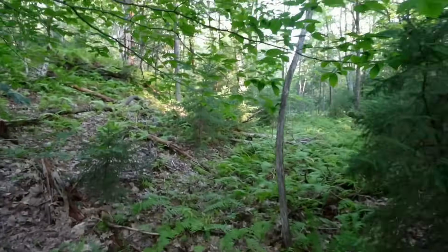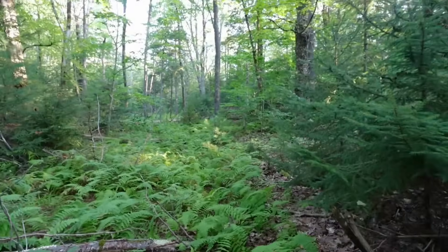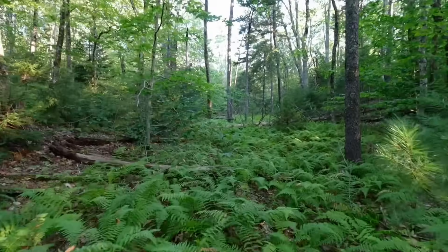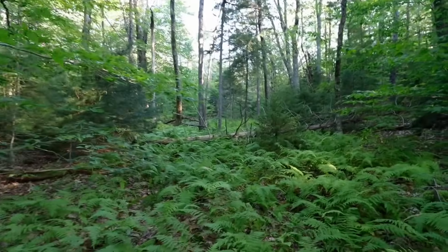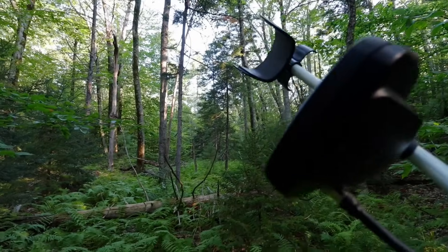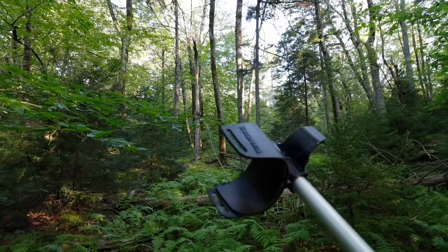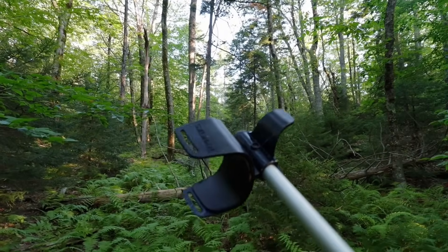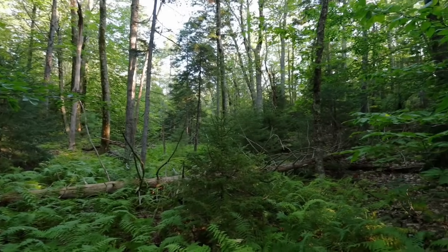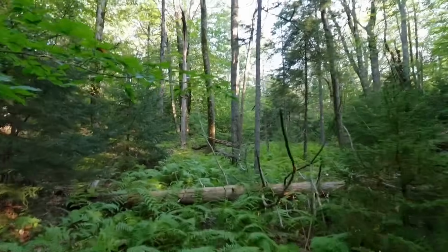On these old maps, they never mapped someone's wagon trail, cart path, cow lane, or anything like that going up into a back pasture — those never made it onto maps. So for this to be on there, stopping three quarters of the way up through this square, makes me wonder: at that point in the mid-1800s, was there an old home site or cabin site out here — long gone, but they still mapped the old road? Who knows — that's why we're out here.